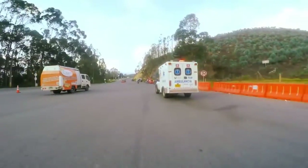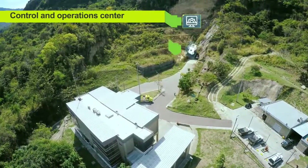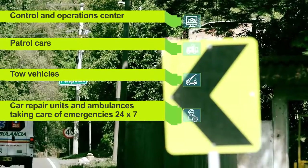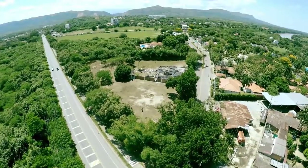Motorists will have permanent services comprising a modern control and operation center, patrol cars, tow vehicles, car repair units and ambulances taking care of emergencies 24 by 7. All of this is a part of the new operation of Via Cuarenta Express.